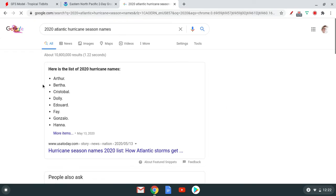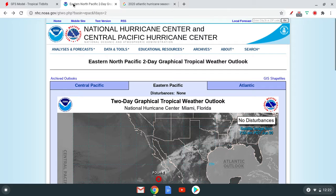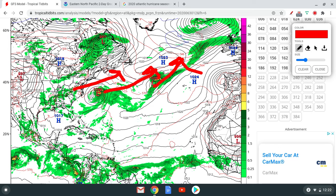Edward, then Gonzalo, and then that would be Hannah. If we get to the I-storm in July, that would be so far ahead of schedule — Irma was the I-storm that formed in mid to early September. So we would be well ahead of schedule with this.